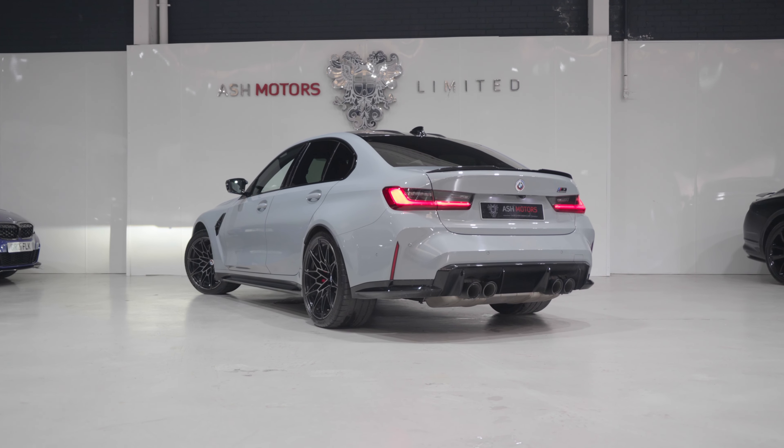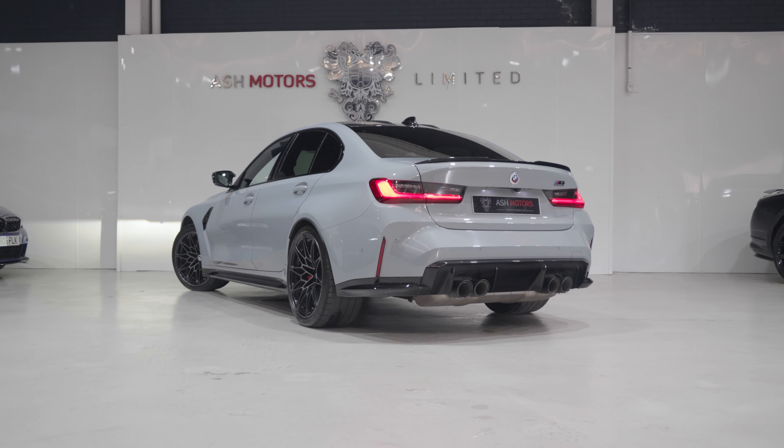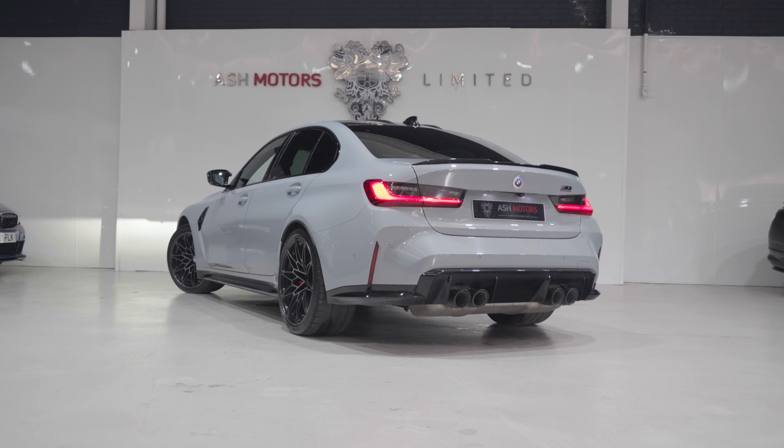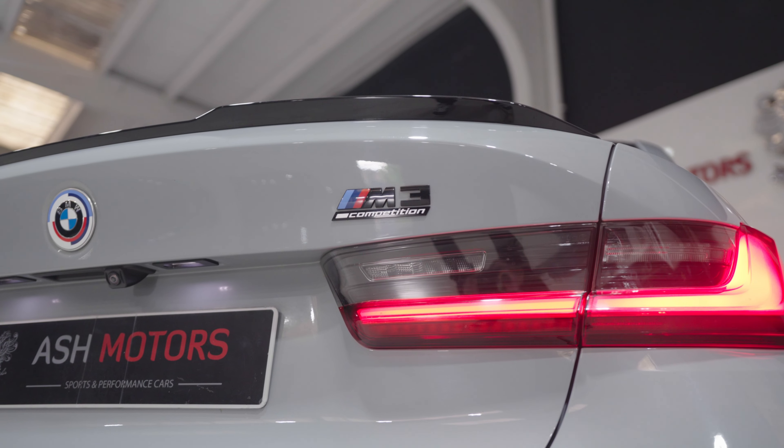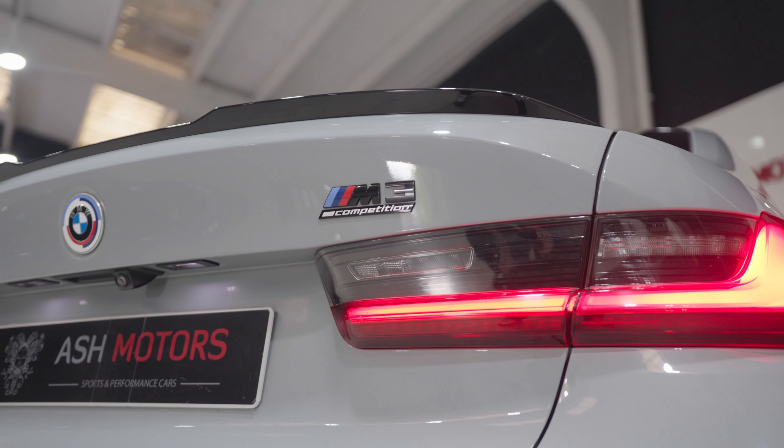Hi guys, welcome back to Ash Motors. Today we're going to take a look around our 2021 21-reg BMW M3 Competition, finished in the infamous Brooklyn Grey. Starting with the exterior spec of the car, we have staggered